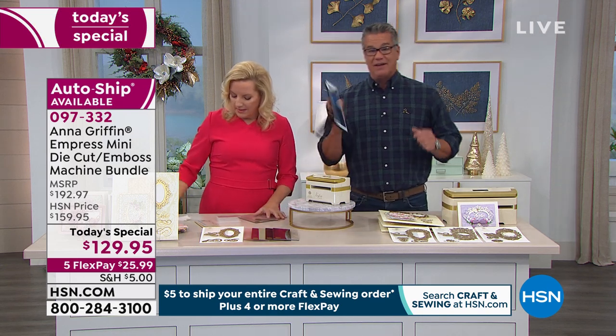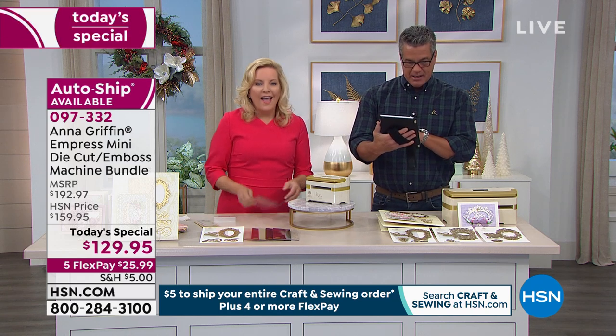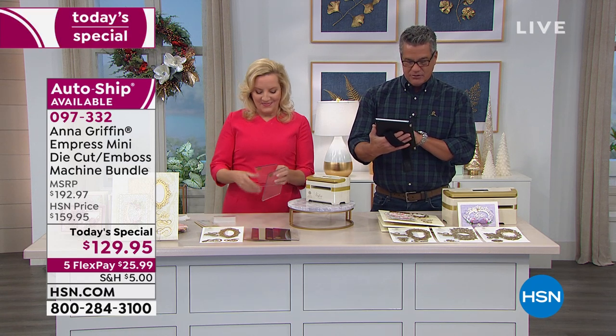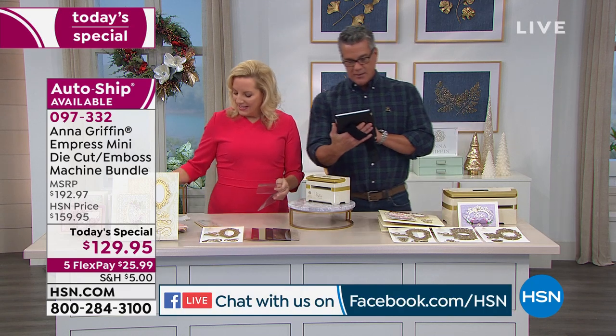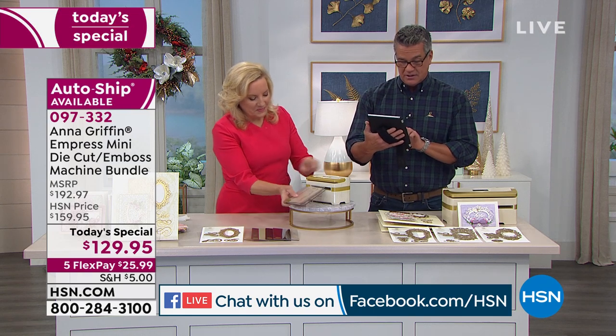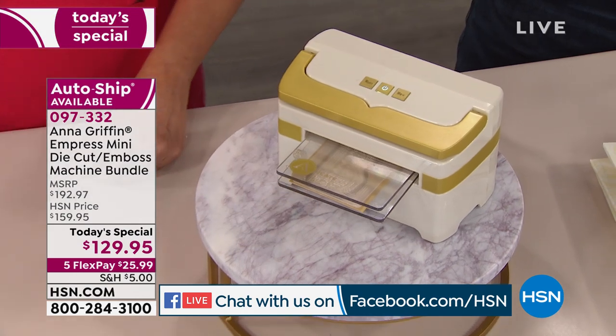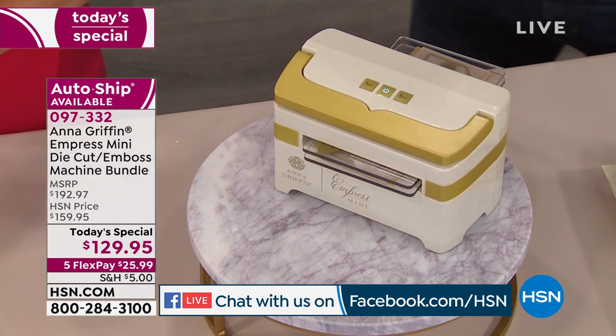I want to remind everybody that we are streaming live on Facebook. If you want to get in touch with us, Mary Beth is with us, Pam is with us, Deanne is with us — she says she loves all your romantic stuff. If you want to stream with us, go to hsn.com and get on our Facebook page and have fun with it. That's really what crafting is all about — sharing with friends and family and doing it in a way that's personal.